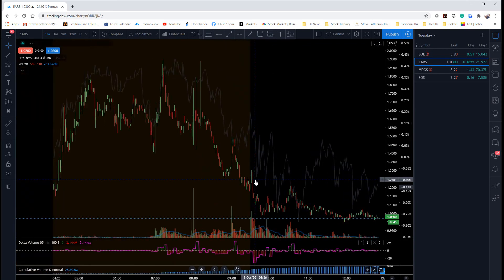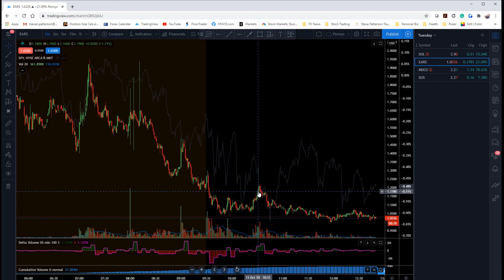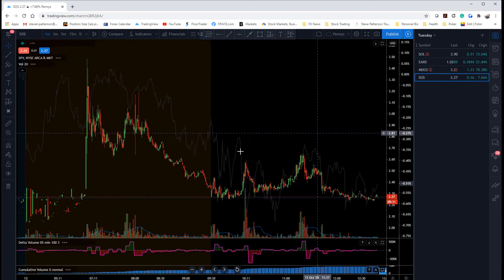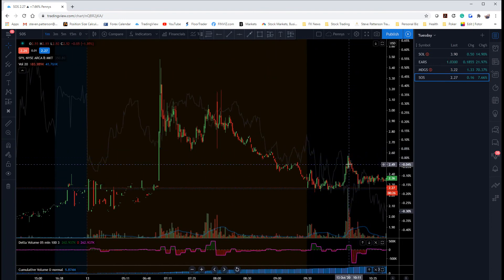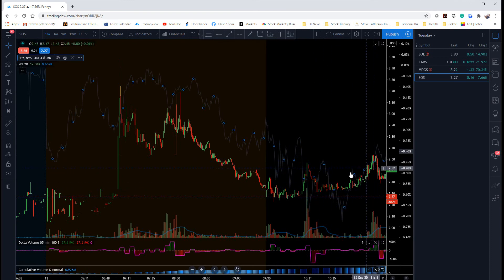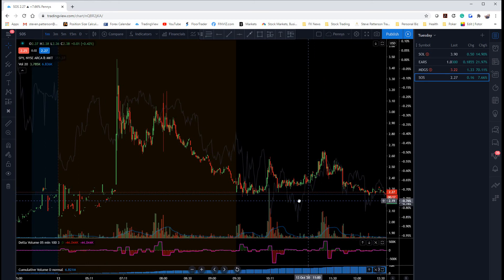EARS — this one was easy breezy. I basically sold this level right here as a quick scalp. I had about a 15-cent risk, made 30 cents on it, and it turned into a big winner on the day. SOL, same story — got short here, took profits, got short again here, took profits. Easy breezy stuff.